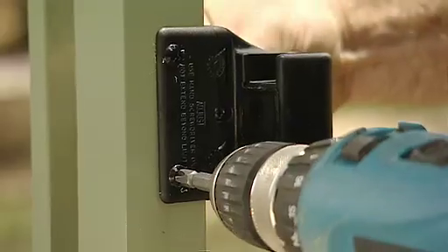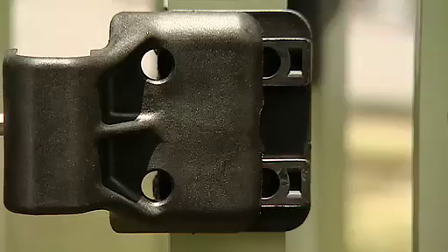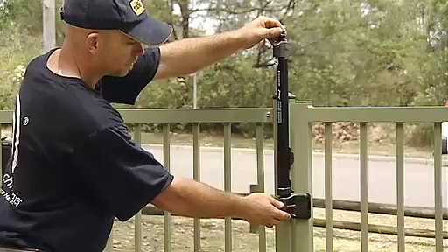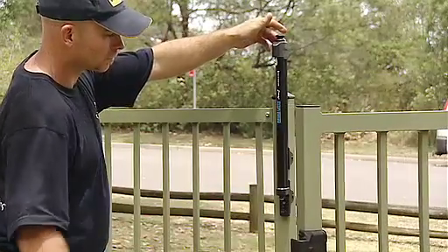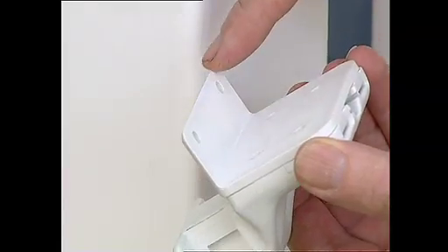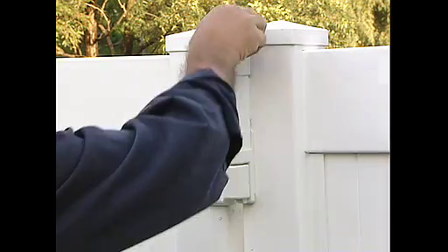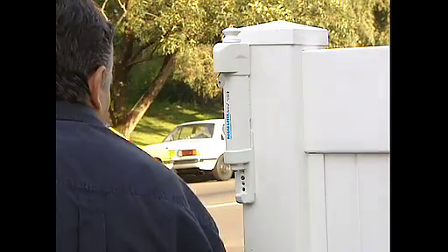The unique design means that it can be adjusted vertically or horizontally at any time during or after installation to deal with gate sag or ground movement. Side fixing legs provide extra fixing strength to ensure sturdy installation and reliable latch operation on all styles of gate.